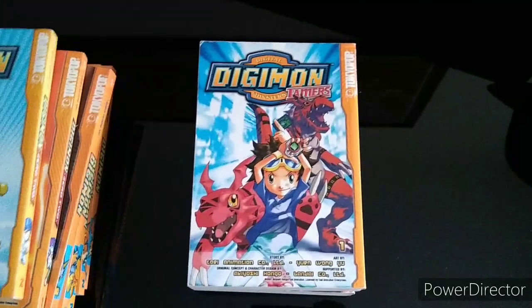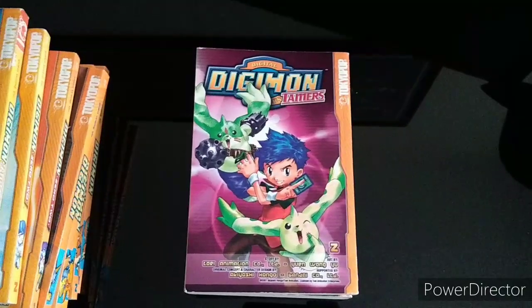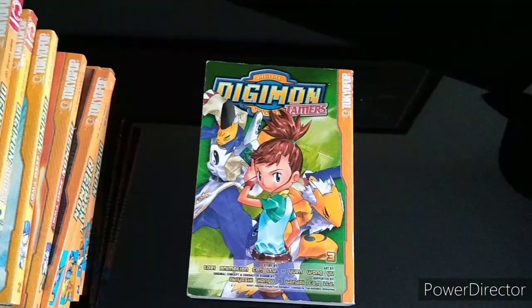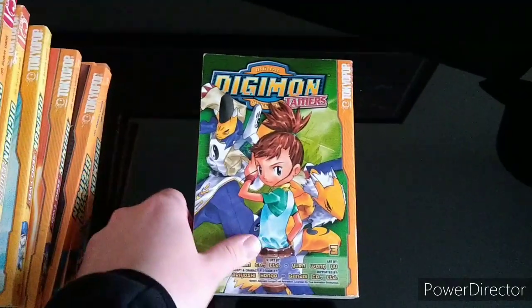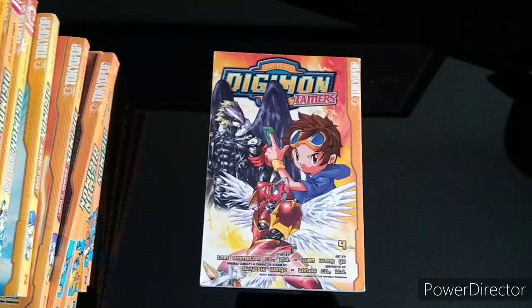And now, Tamers Volume 1. Volume 2. Volume 3. And Volume 4. How awesome.